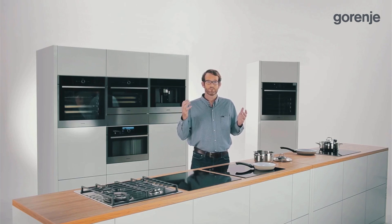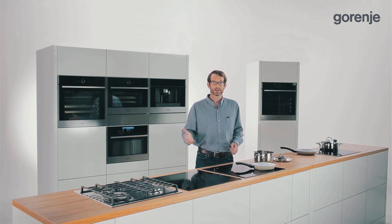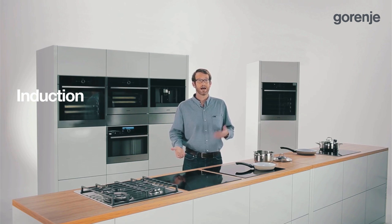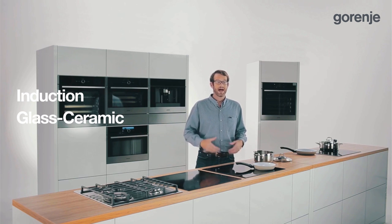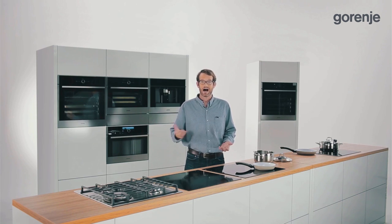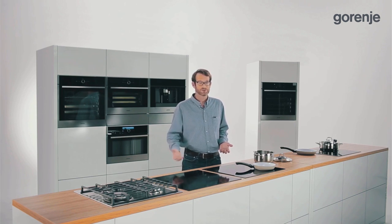Kitchen hobs are one of the most popular and widely used cooking appliances. Concerning the type, they are divided into induction hobs and glass ceramic hobs. As for their functionality, hobs can be divided into gas, high light, and induction hobs.